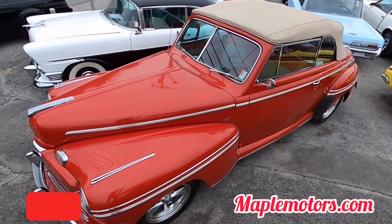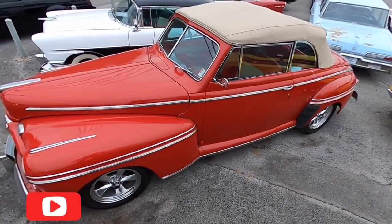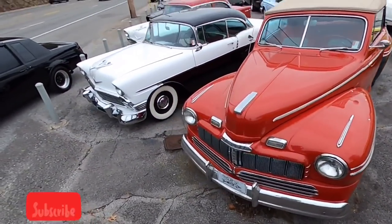We'll start right here — we got an old '46 Mercury. You drop the top on this thing, it's got red and white interior, looks pretty sweet. Got a Chevy small block running gear in it.